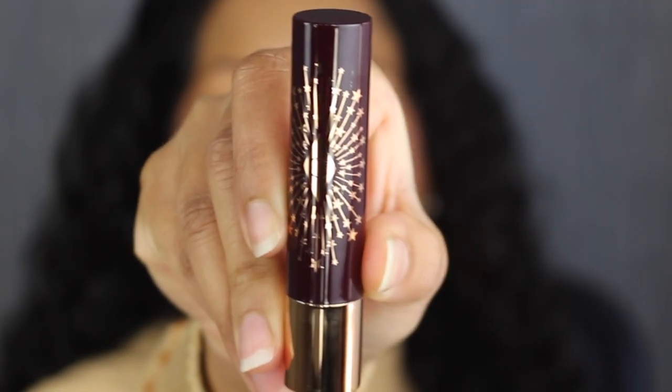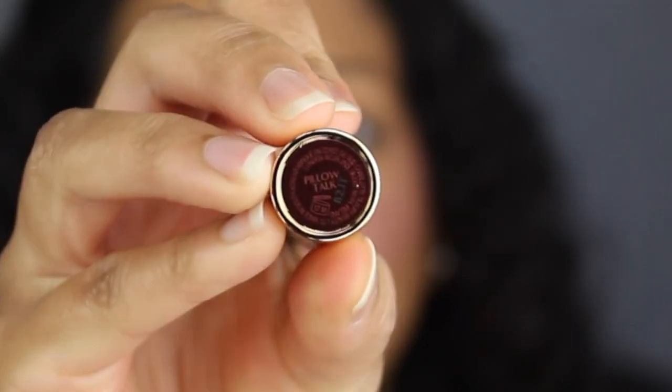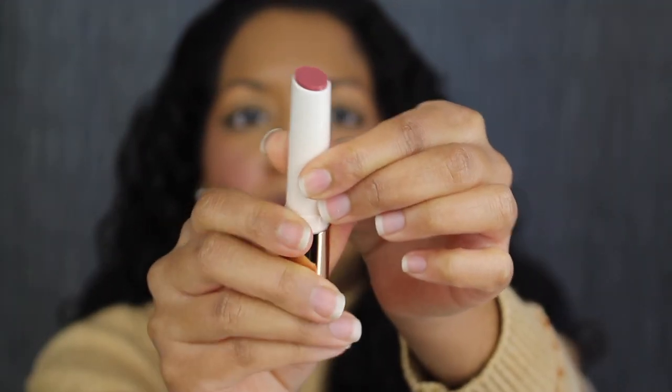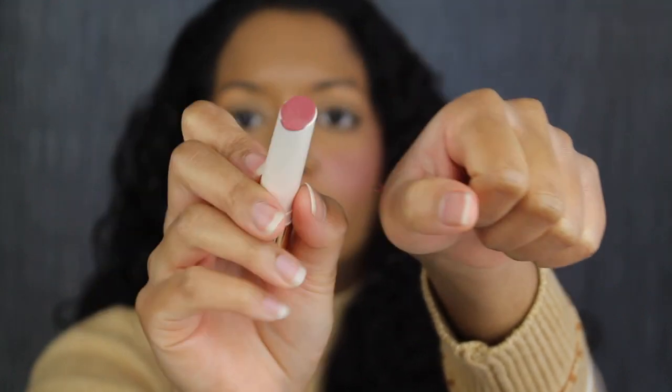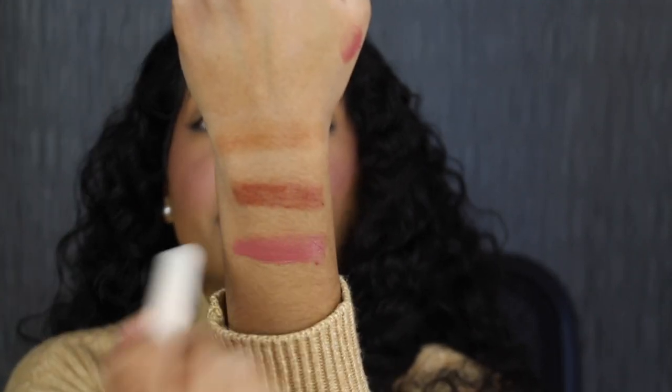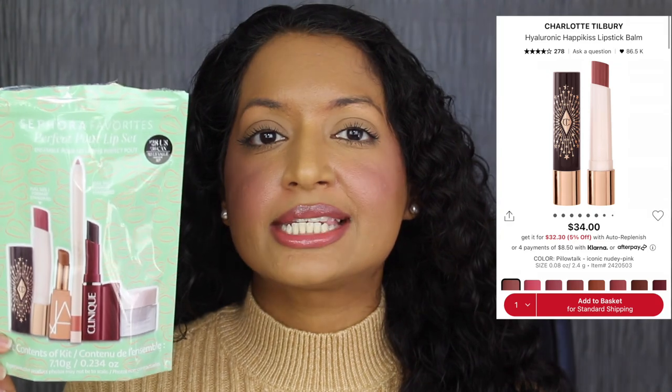The first full-size product is from Charlotte Tilbury. This is their Happy Kiss Lipstick Balm in the shade Pillow Talk. It has a 12-month shelf life and was made in South Korea. The lipstick tube is retractable — don't twist it all the way up, otherwise you will lose a lot of product. Pillow Talk is described as an iconic, nudey pink — that is so beautiful. Here's what the Happy Kiss Lipstick Balm looks like. This shade is really pretty. It's a hyaluronic acid-infused formula that provides the hydrating power of a balm with the color payoff of a lipstick for a pigmented, dewy lip look. I definitely agree with that statement. The full-size of this lipstick balm retails for $34; if you purchase this set it retails for $28 — that's $6 in savings.